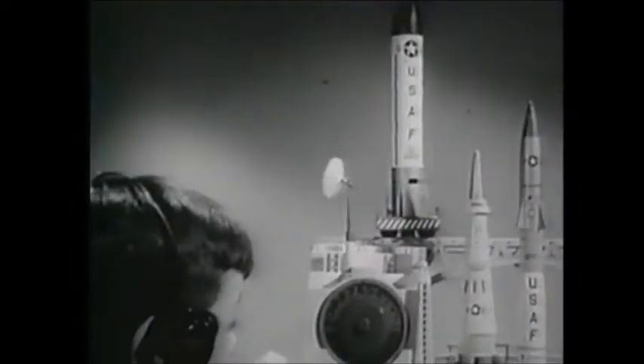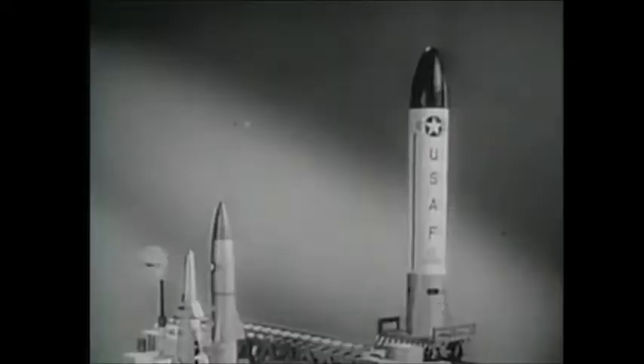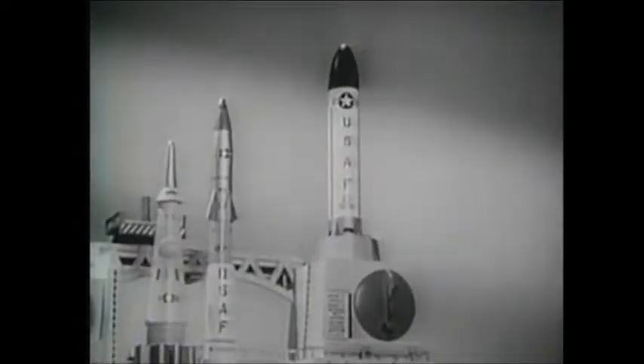Come in, Ideal Countdown Control. Ready for second launching. Atlas moving into position. Fuel her up. All set. Count down.